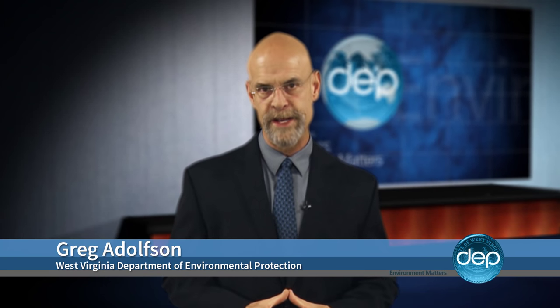Thanks, Jake. The DEP's Office of Abandoned Mine Lands and Reclamation was created in 1981 to protect public health, safety, and property from past coal mining practices through the reclamation and restoration of land and water resources. The United States Office of Surface Mining, Reclamation, and Enforcement has proposed a new rule for the regulation of coal mining.